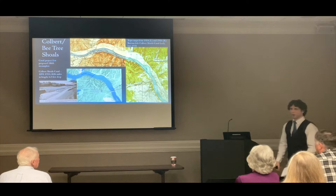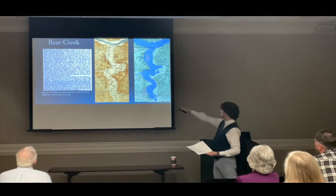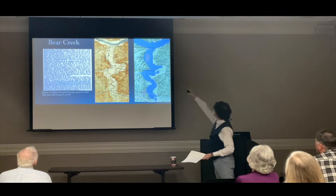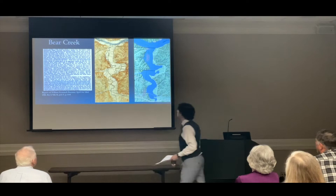Bear Creek's geography has been heavily impacted by the TVA. This is the 1916 topographic map of Bear Creek, and what the same stretch of creek looks like today — it's virtually inundated. There are still a few recognizable features of the landform, including this railroad trestle. You can clearly see the elbow it makes as it climbs up the elevation close to the Mississippi State Line.